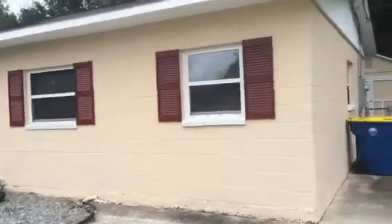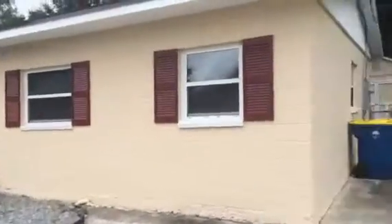On this one we installed a new roof, new vinyl for the soffit, fascia, and gable ends. We painted the entire exterior. The house has a nice shed in the back.